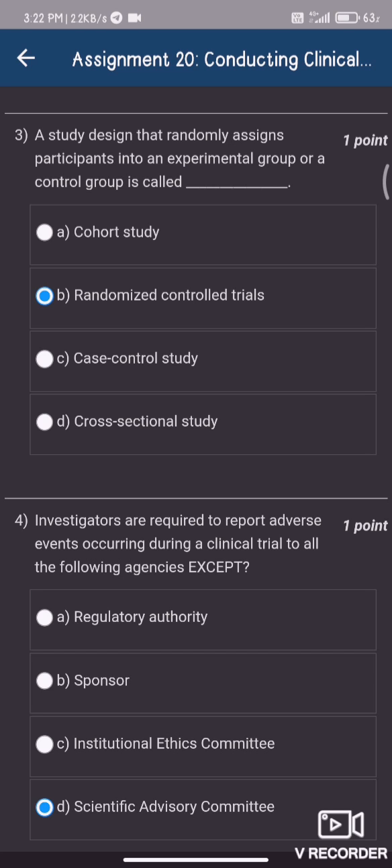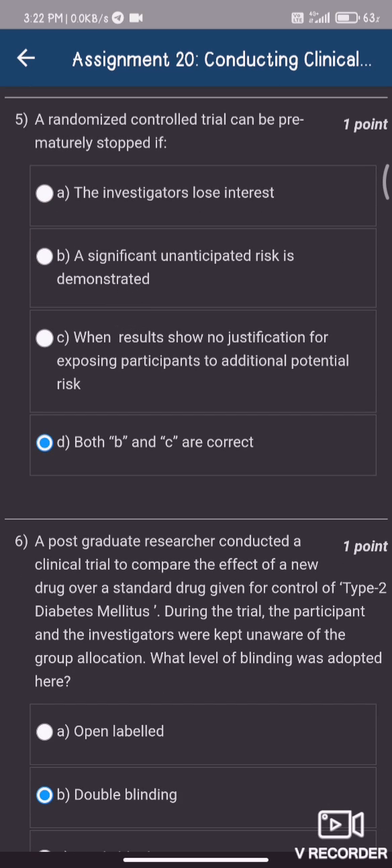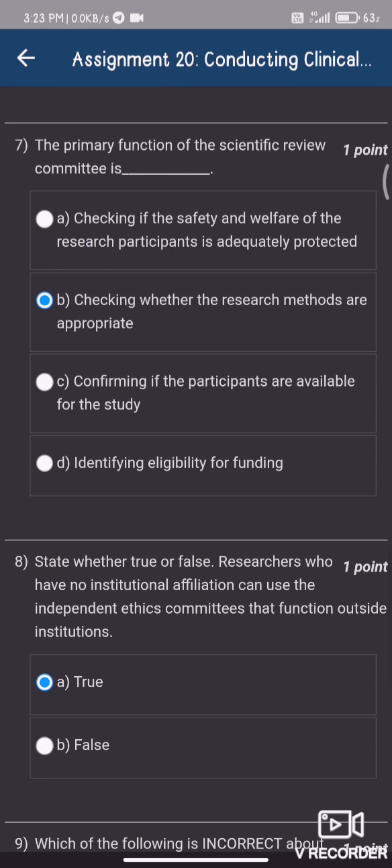Question number four, option D — scientific advisory committee. Question number five, option D — both B and C are correct. Question number six, option B — double blinding. Question number seven, option B — checking whether the research methods are appropriate.